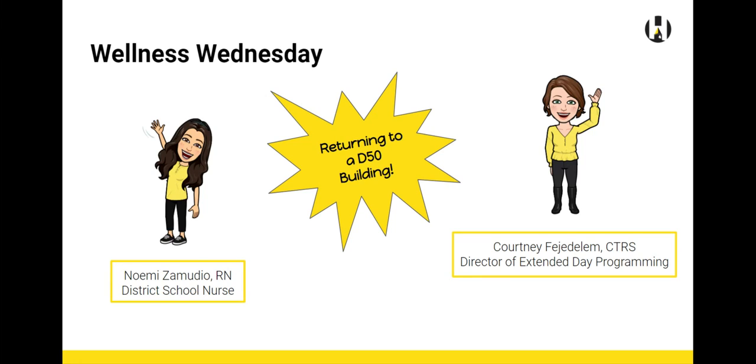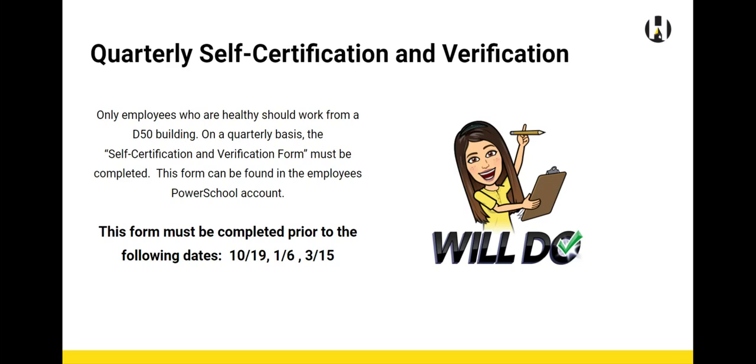As employees begin returning to D50 buildings, we would like to review our health and wellness protocol. On a quarterly basis, the self-certification and verification form must be completed. This form can be found in the employee's PowerSchool account.